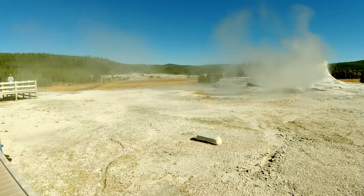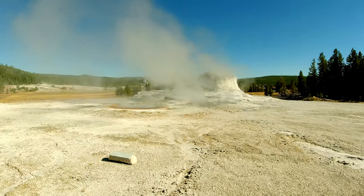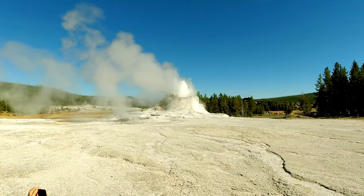We are at Tortoise Shell Spring. This huge geyser should erupt from now to the next 20 minutes at any time.